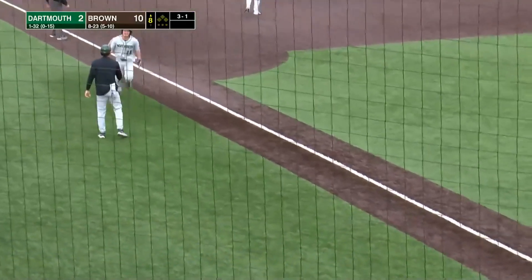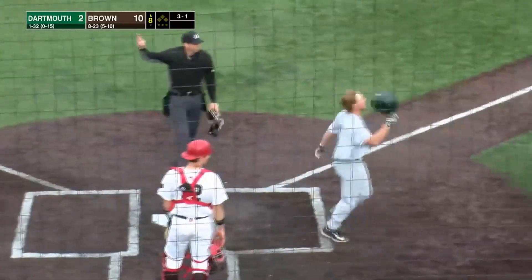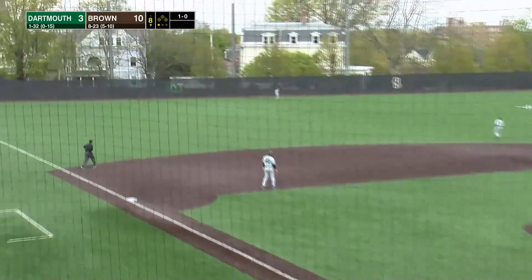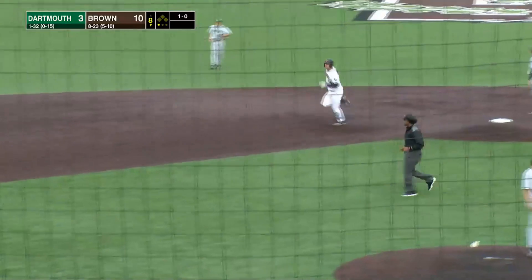10-3, Dartmouth pulls to within seven. The 1-0 pitch is driven to left center field. Backing up is Schwartz at the wall, and it's gone! Second home run of the game for Ryan Mara.